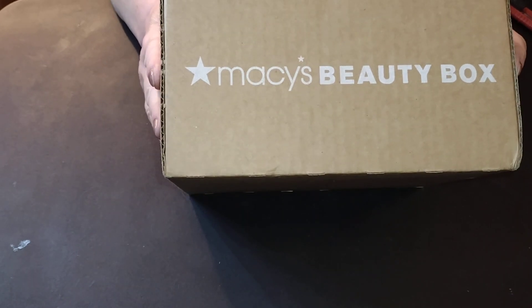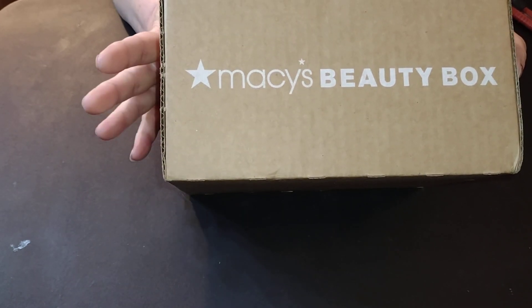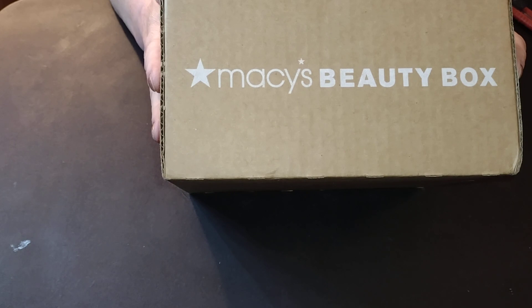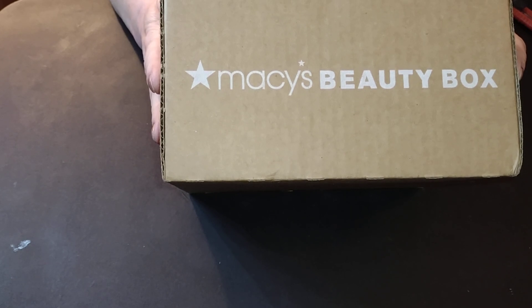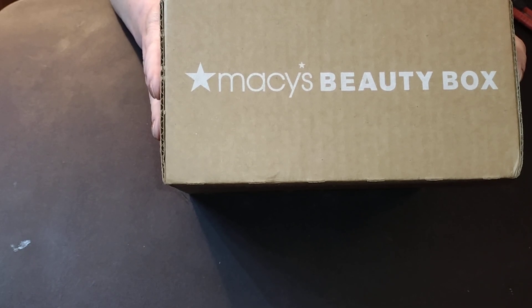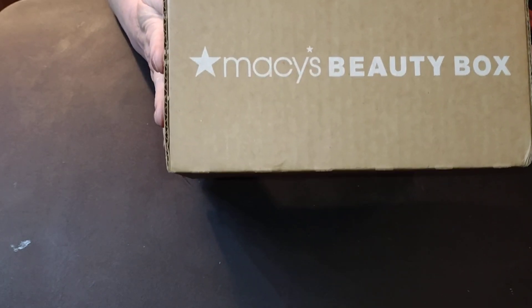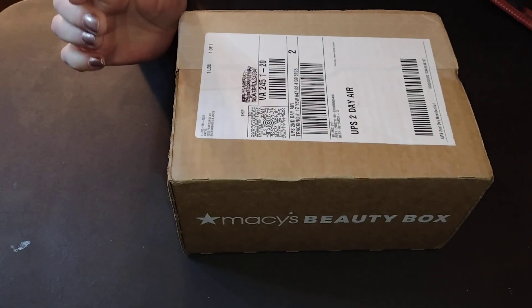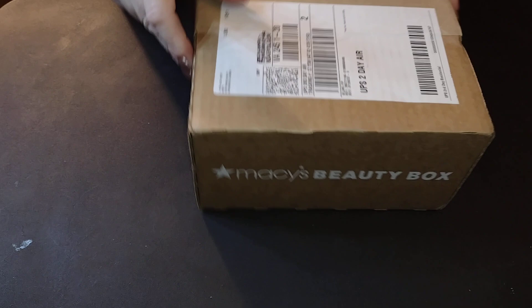Anyways, I finally got a hold of Macy's. The post office told me that it had been delivered, but it actually had been returned to sender. So Macy's, in their great customer service, got me another replacement box in just two days. Thank you Macy's, I really appreciate that. So let's see what they have for us to kick off our new year 2024.